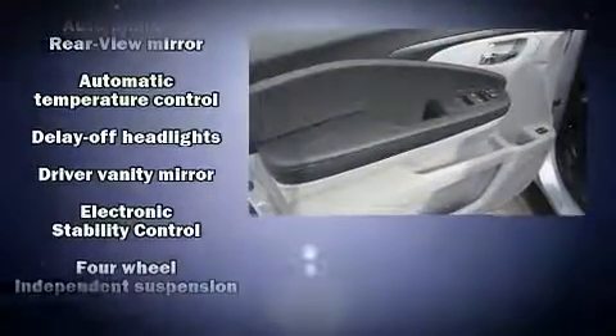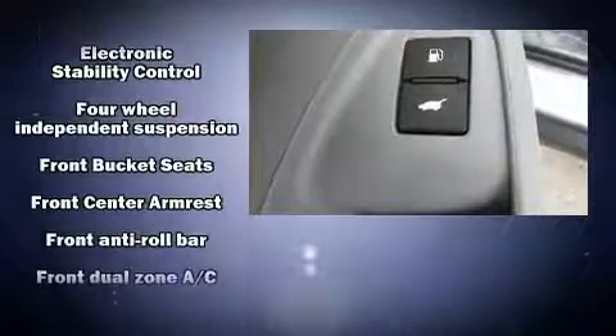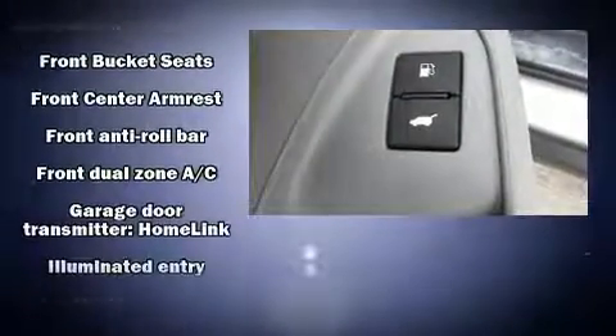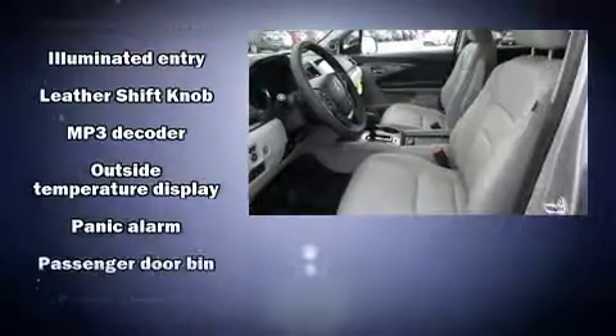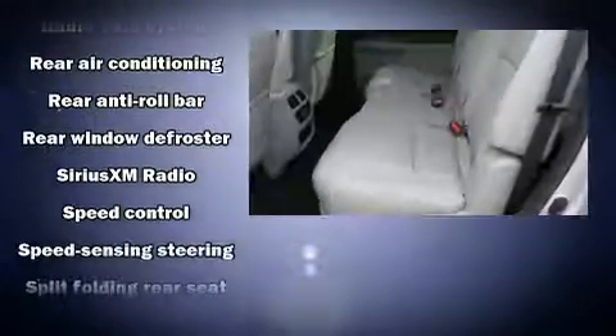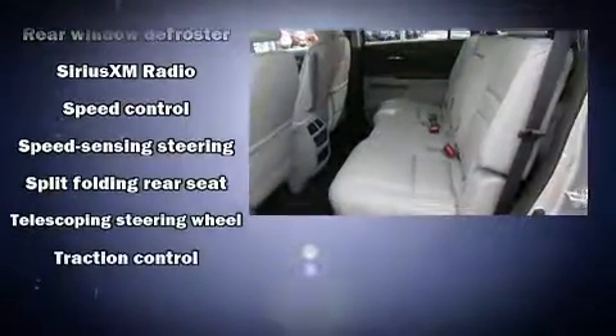Audio features include an AM/FM radio, steering wheel-mounted audio controls, and seven speakers, enhancing the audio experience throughout the interior. In the event of a rollover collision, side curtain airbags provide additional protection for outboard seated passengers.